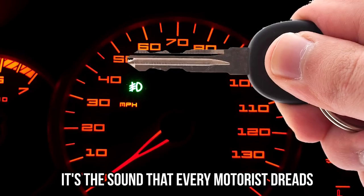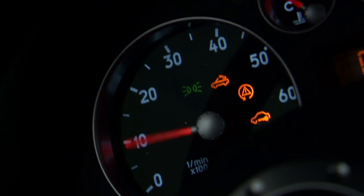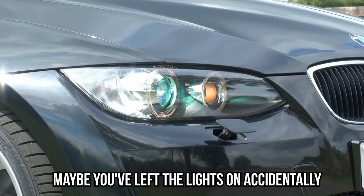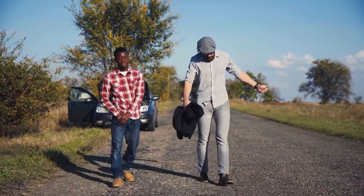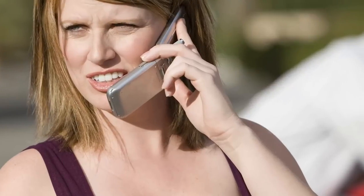A battery you don't need. It's the sound every motorist dreads — you turn the keys in your ignition and it shudders and clanks and then nothing. That's the sound of a flat battery. Maybe you've left the lights on accidentally, or perhaps you've been waiting with the engine off listening to the radio. Sometimes a fellow motorist will help give you a kickstart, but sometimes that just isn't possible, so you call your breakdown people.